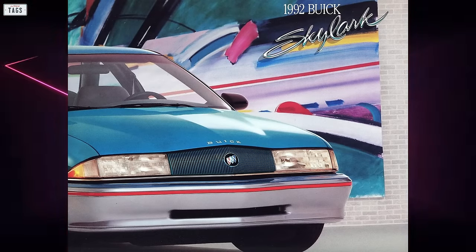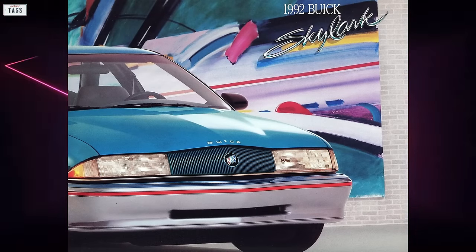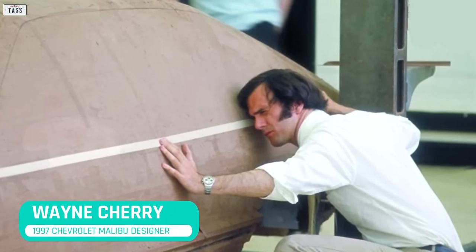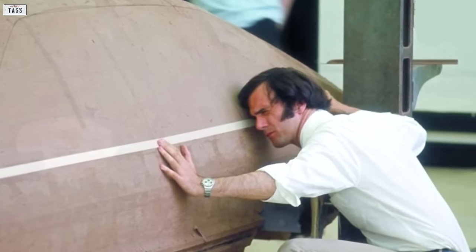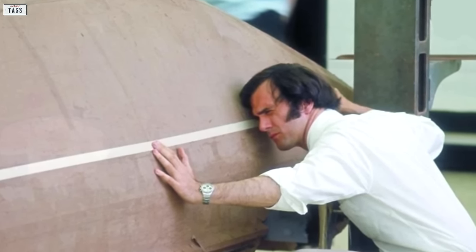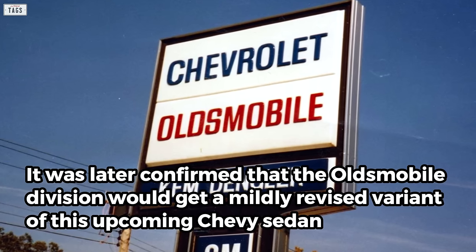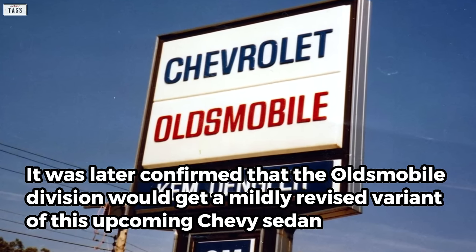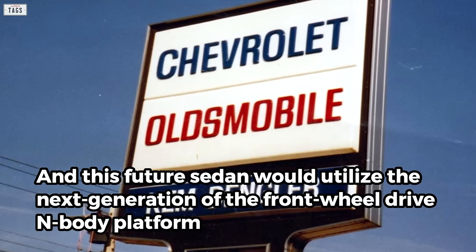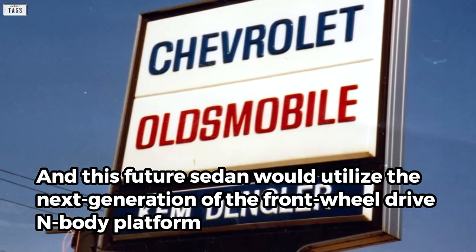Nameplates from other GM divisions, such as the Buick Skylark and Pontiac Grand Am, carried on. By 1993, a new intermediate sedan for Chevrolet was in the works. This future sedan would go on sale later in the decade as the Chevrolet Malibu. With Wayne Sherry in charge of the design work, it was later confirmed that the Oldsmobile division would get a mildly revised variant of this upcoming Chevy sedan, and this future sedan would utilize the next generation of the front-wheel-drive N-Body platform.